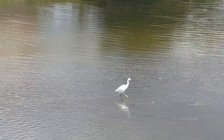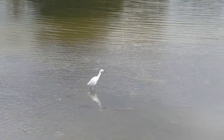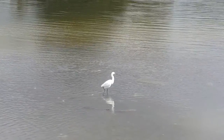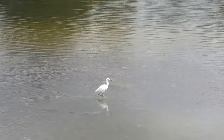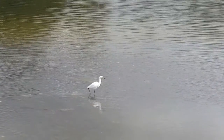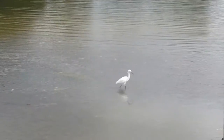Snowy egrets can be observed in wetlands and other aquatic habitats. They are distinguishable by their bright white feathers and longer feathers at the back of their head. They are approximately the size of a night heron and half the size of a great egret. They have dark bills, dark skinny legs, and bright yellow feet.